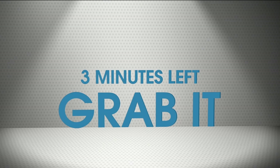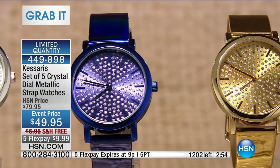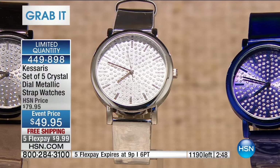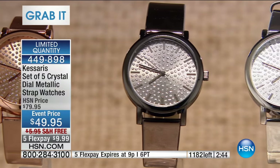Three minutes left, everybody. If you've watched HSN and the Monday Night Show before, you will know what a grab it is. We don't do them every week, but when we do them, we go bigger, we go home. In three minutes, the price goes away, the free shipping goes away, the five FlexPay goes away.